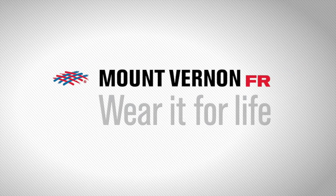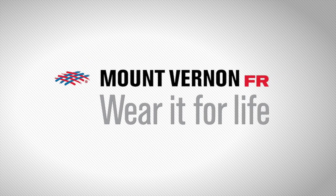Mount Vernon FR. Wear it for life. Hello, my name is David Hastings. I'm the President and CEO of Mount Vernon Mills.